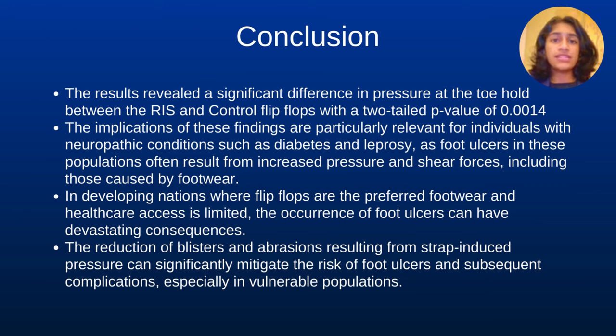Our findings hold promise for individuals at risk of developing dorsal foot ulcers, particularly those with neuropathic conditions such as diabetes and leprosy. The implementation of an RAS design in flip-flops could potentially offer a practical and cost-effective solution to reduce strap-related pressure on the dorsal aspect of the foot. This reduction in pressure could in turn mitigate the risk of strap-related foot ulcers, particularly in resource-limited settings where comprehensive foot care may be lacking.